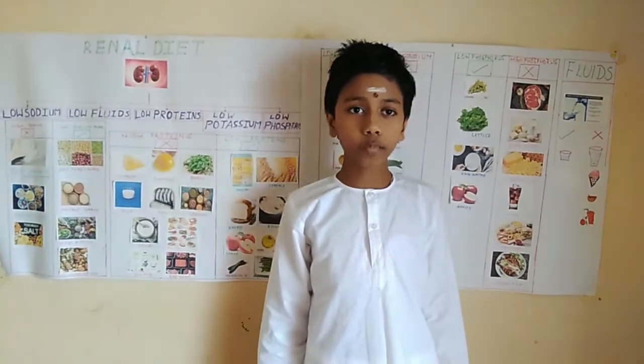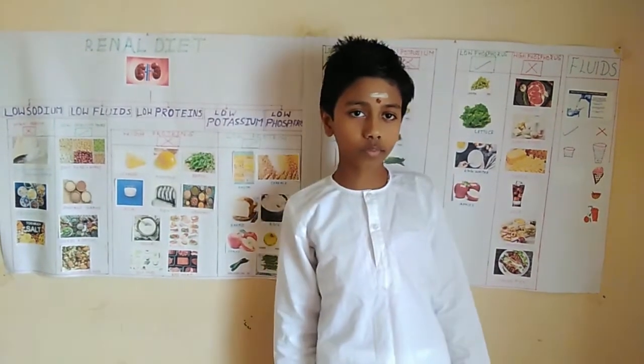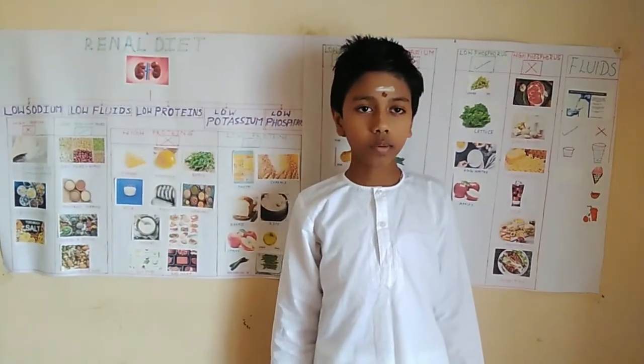Why is a renal diet important? People with compromised kidney function must adhere to a renal diet to cut down the waste and extra water from their body.